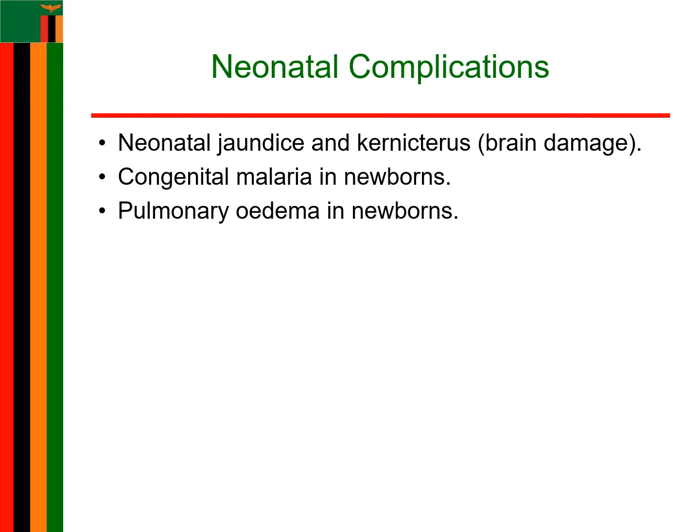The effects of malaria don't stop at birth. Babies born to mothers with malaria may face complications like jaundice, which if left untreated can lead to kernicterus — a severe form of brain damage. They may even be born with congenital malaria, and in some cases develop pulmonary edema, where fluid fills their lungs, making breathing a struggle. This is why early intervention matters for both the mother and the newborn.